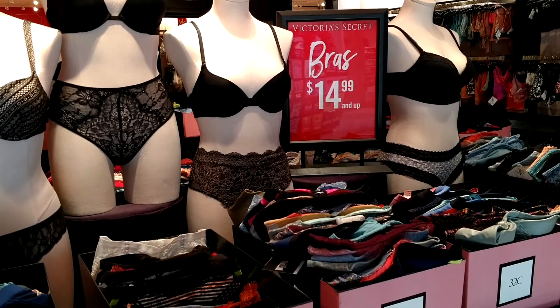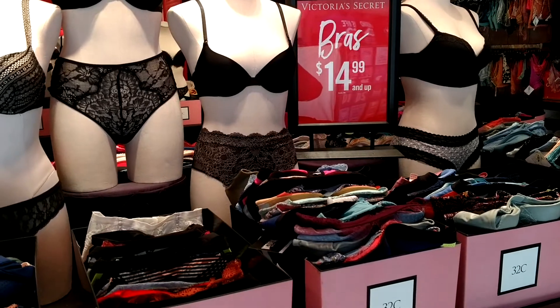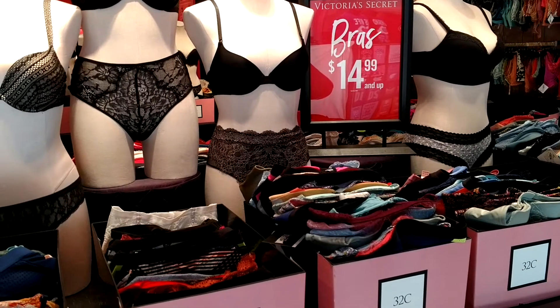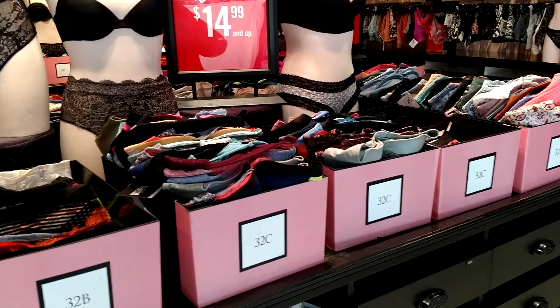You can find all sorts of great deals like these bras for $14.99 and up, and they vary from like $20 to $45. So definitely check it out and see what great deals you can get. They've got all sorts of sizes and they've got them all laid out so it's super easy to find.